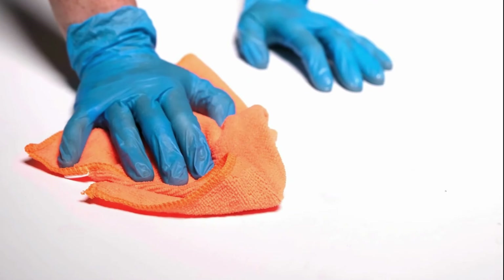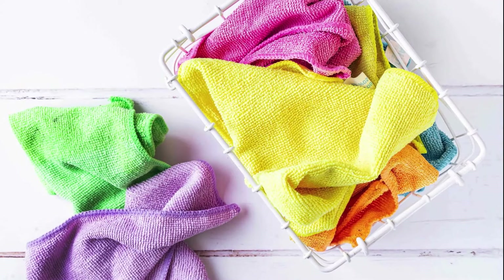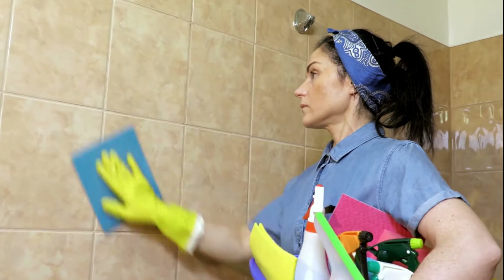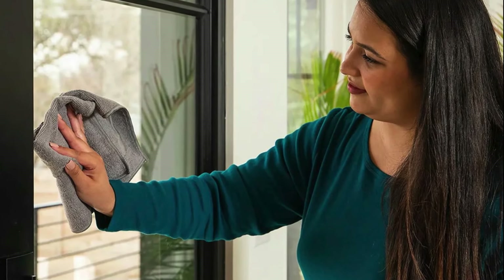When you pick microfiber cloths instead of disposable cleaning products, you're doing two good things. First, you're making less waste, which helps the environment. Second, you're getting something that lasts a long time. You can wash microfiber cloths hundreds of times and they still work well.